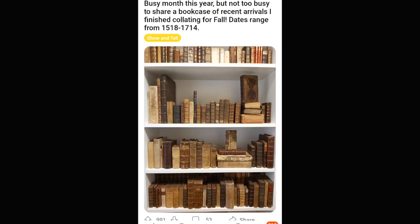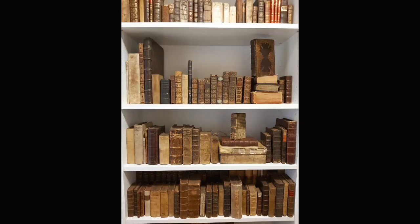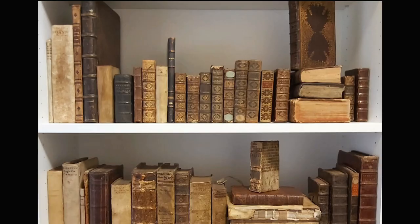This fella's saying this stack of books is from 1518 to 1714, which — I mean, that's amazing. For paper to make it that far through so many hands and houses — that's just wild. It's wild that he has any of them, let alone all of these. Congratulations, bud. It's a very cool collection.